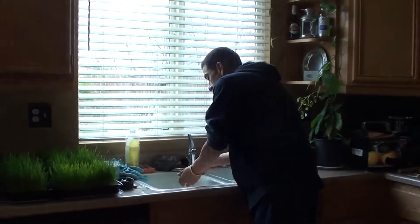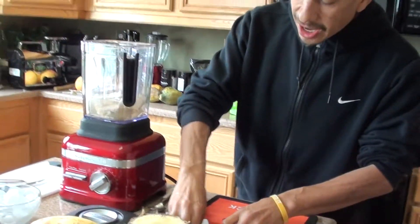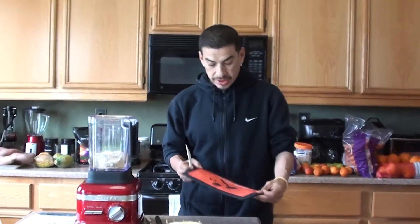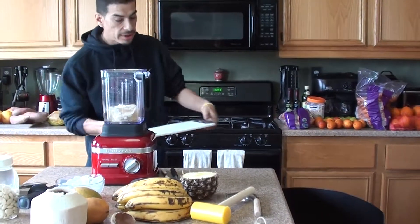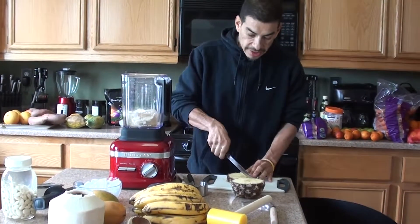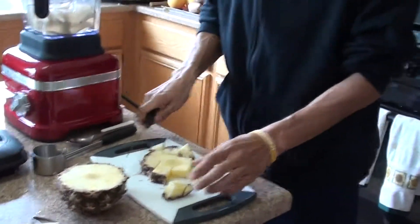Instead of the non-fat Greek yogurt at Juice It Up, the girl offered organic soy milk as an alternative. So I got the organic soy milk in there — that was good. Then I went to the store yesterday and I was gonna buy some organic soy milk but I ended up getting organic almond milk. I had it in my shopping cart and was ready to go.